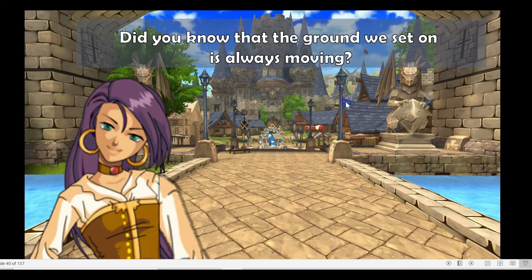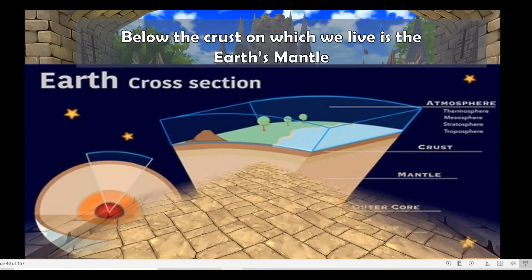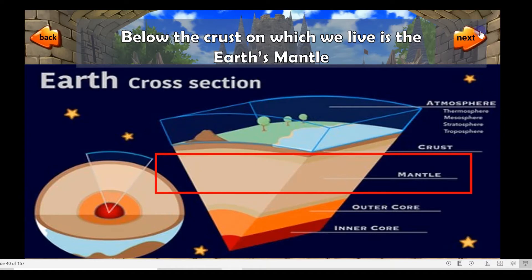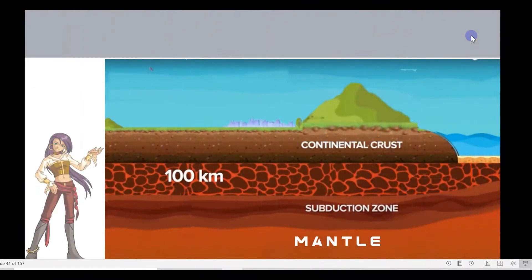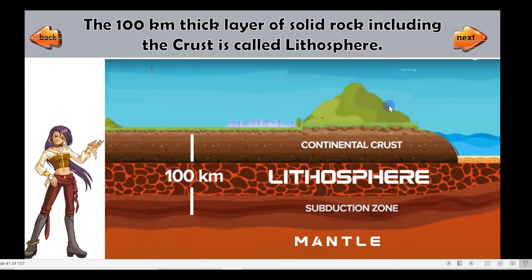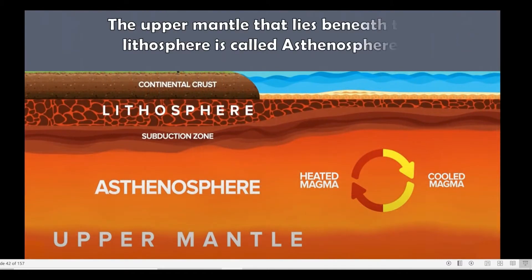Did you know that the ground we stand on is always moving? Below the crust on which we live is the Earth's mantle. The 100-kilometer-thick layer of solid rock including the crust is called the lithosphere.